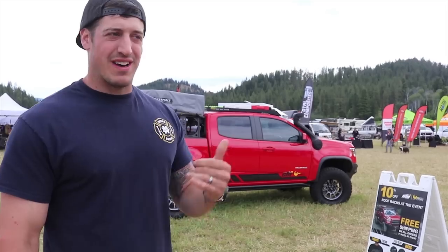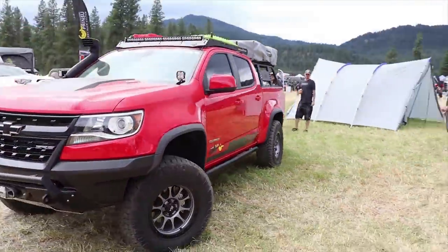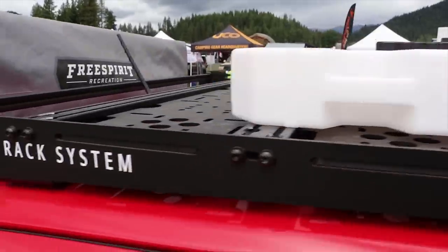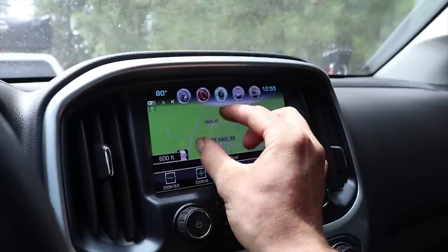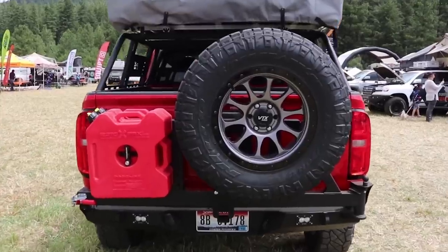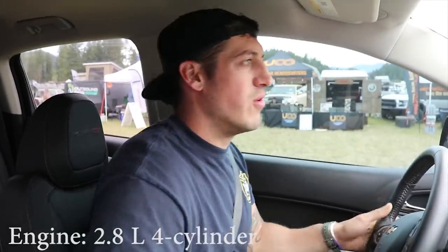I've never driven one. Today I'm gonna let you know if I like it or if it's a stinker. Fire it up quick. So this is a turbo diesel — Duramax turbo diesel.